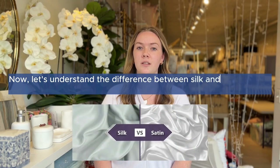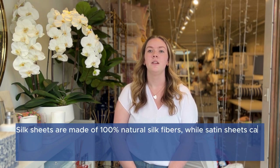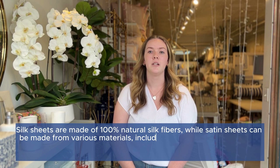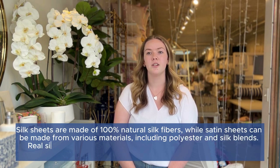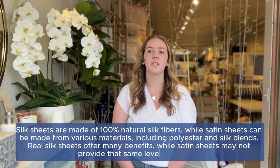Now let's understand the difference between silk and satin sheets. Silk sheets are made of 100% natural silk fibers, while satin sheets can be made from various materials including polyester and silk blends. Real silk sheets offer many benefits while satin sheets may not provide that same level of comfort.